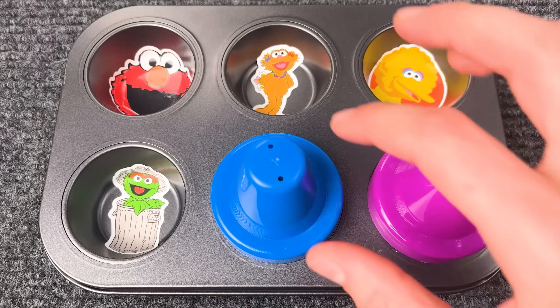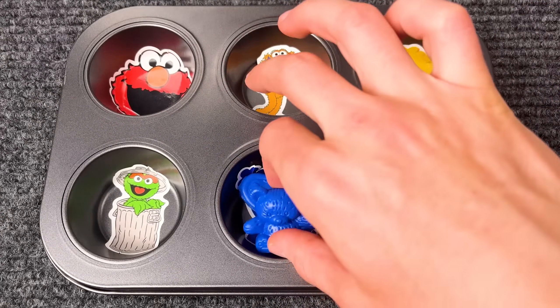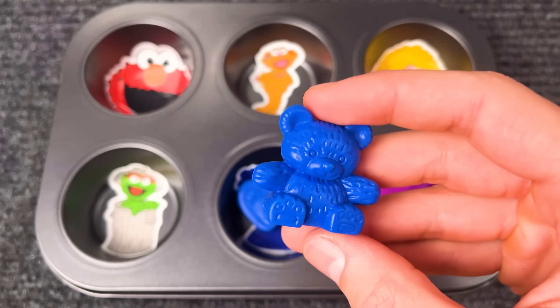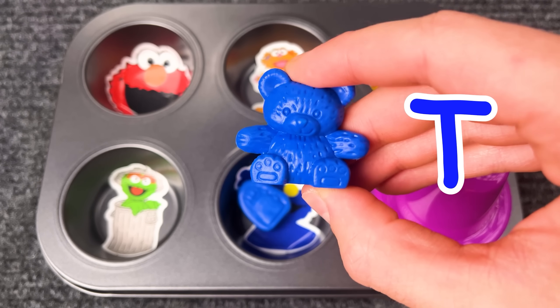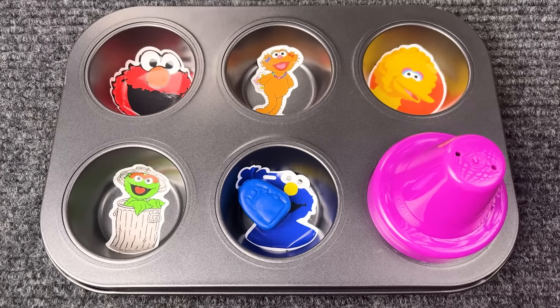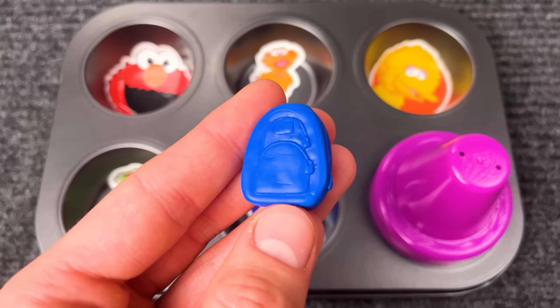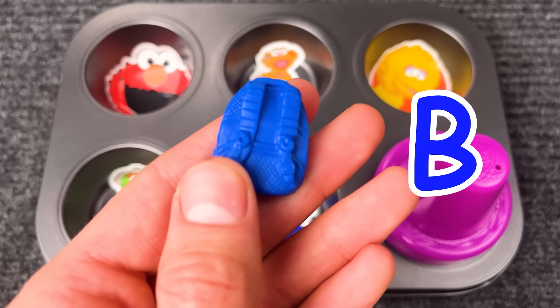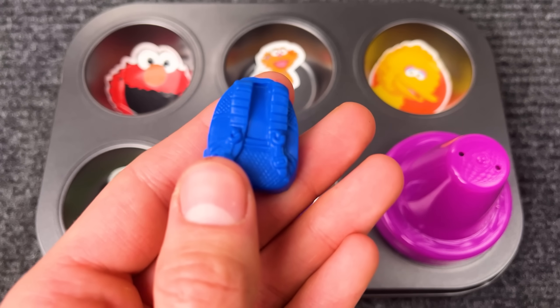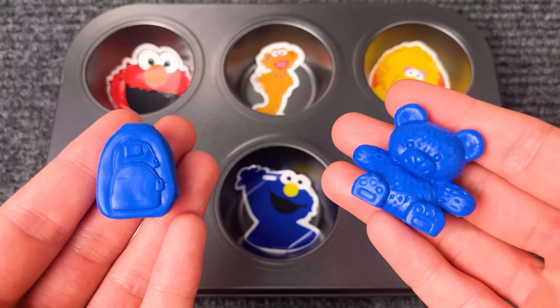Let's see what's under the blue lid. Here's the teddy bear chocolate — teddy bear starts with the letter T. And also blue backpack chocolate — backpack starts with the letter B. Great choice, Cookie Monster!